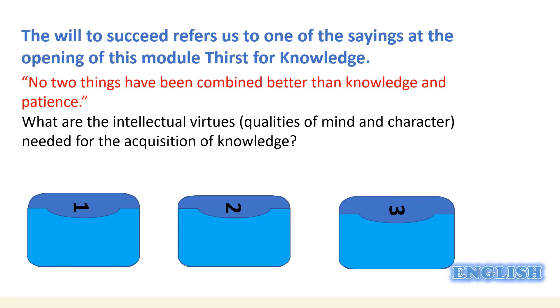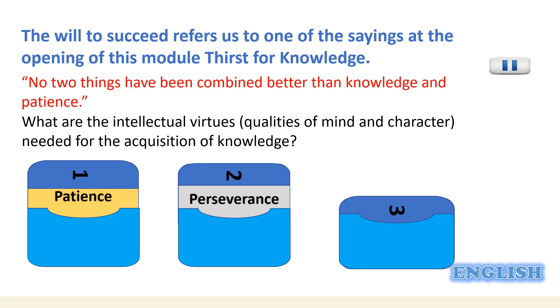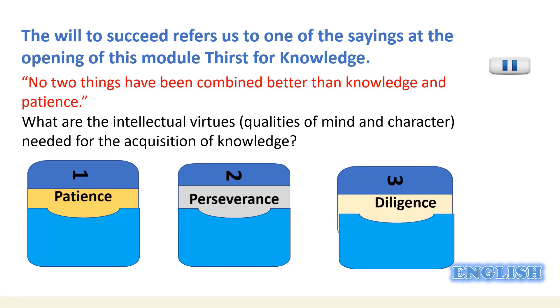To acquire knowledge, we need some intellectual virtues — good manners and good habits of the mind that enable it to be a more efficient instrument of knowledge. Number one: patience. Knowledge is built over time, so we have to be patient in order to learn. Number two: perseverance — the continued effort that we make when we achieve and learn something. Number three: diligence — we have to be careful and sincere when we acquire knowledge.